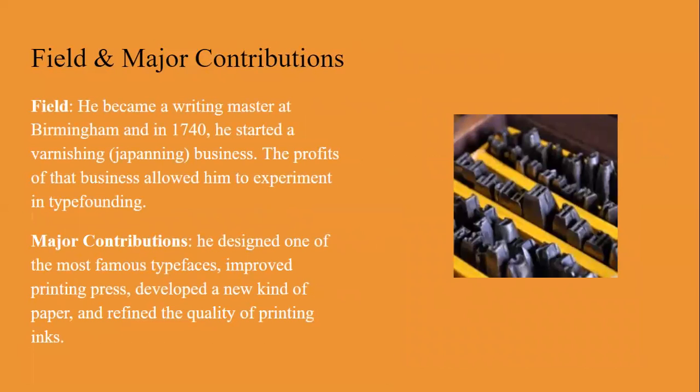Major contributions: he became a writing master at Birmingham, and in 1740 he started a varnishing — also called japaning — business. The profits of that business allowed him to experiment in type founding. His major contributions include: he designed one of the most famous typefaces, improved the printing press, developed a new kind of paper, and refined the quality of printing inks.